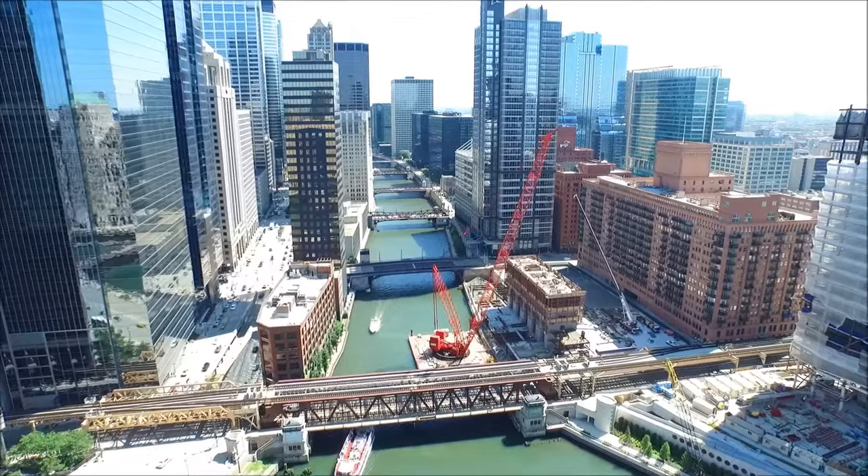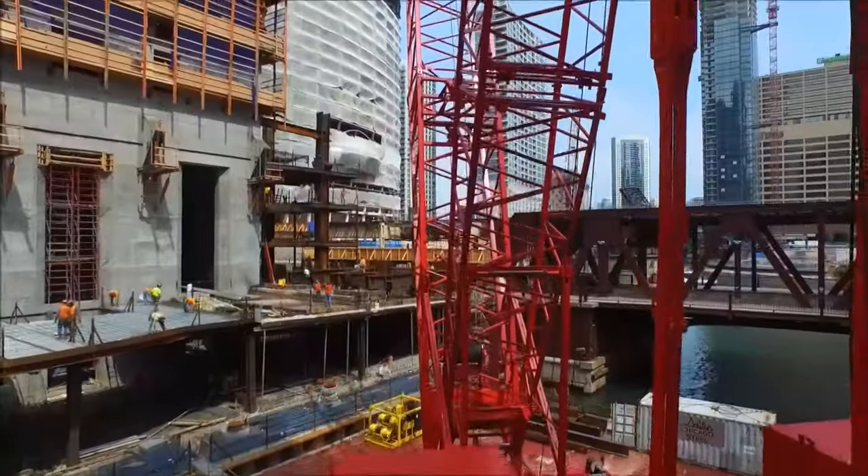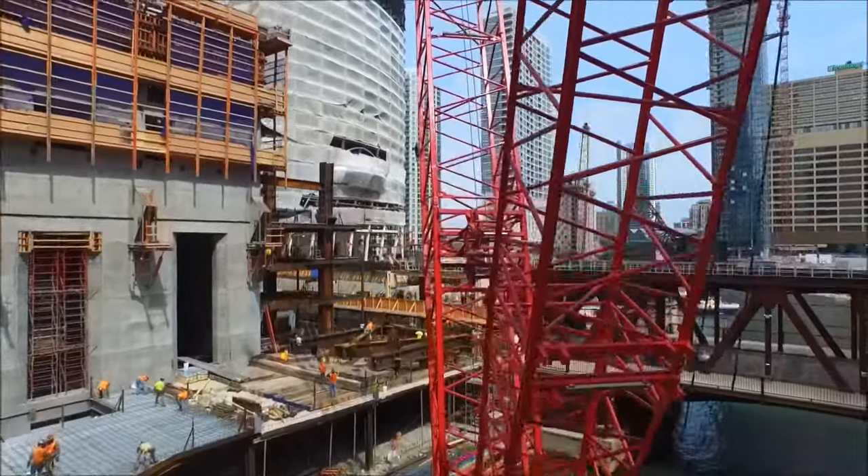Chicago Steel and Clark Construction are using the crane to construct the lower floors of the building. After completion of the lower floors, tower cranes will be assembled to complete the building.